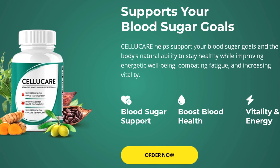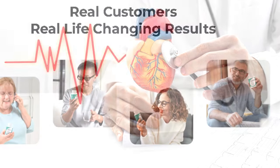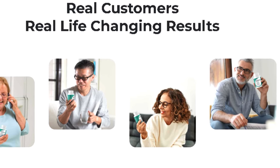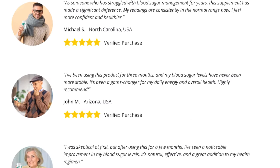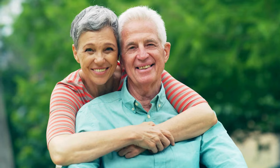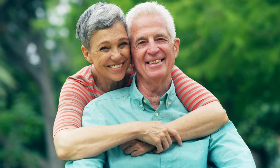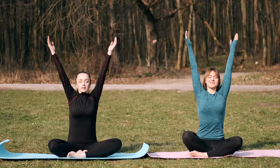This supplement aims to stabilize blood glucose levels, boost energy, improve digestion, and support cardiovascular health. The effectiveness of CelluCare lies in its meticulously crafted blend of natural ingredients renowned for their blood sugar-regulating properties. Users have reported significant improvements in their blood glucose levels and overall health after incorporating CelluCare into their daily routine. By enhancing your energetic well-being, CelluCare helps you stay active and engaged, making it easier to pursue a healthy, balanced lifestyle.